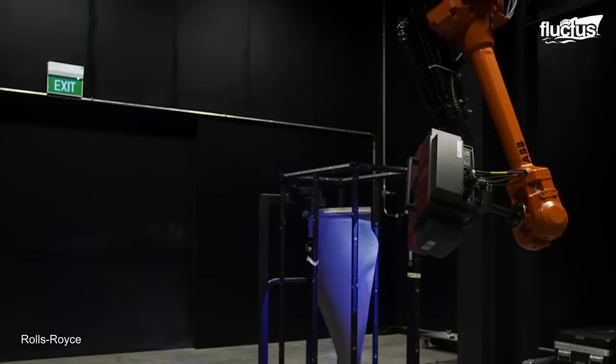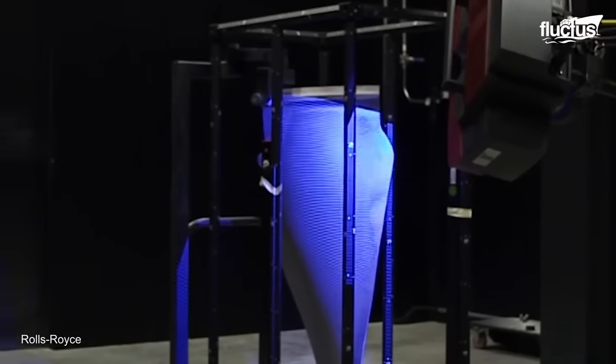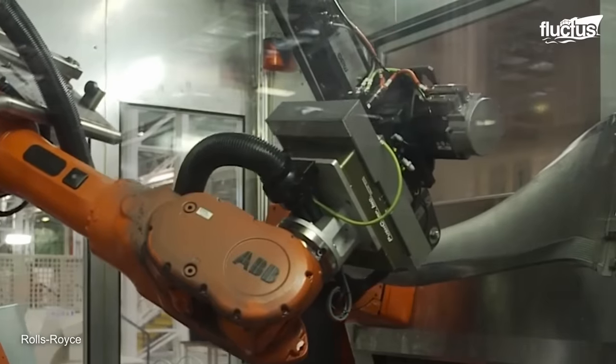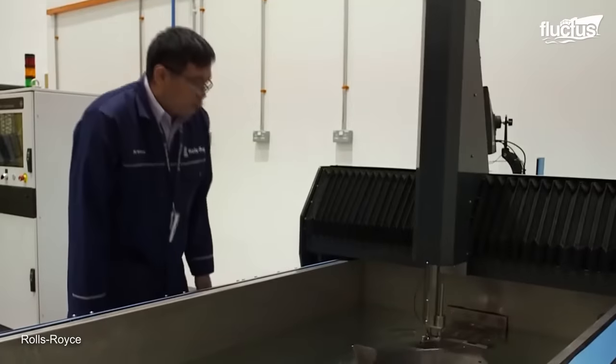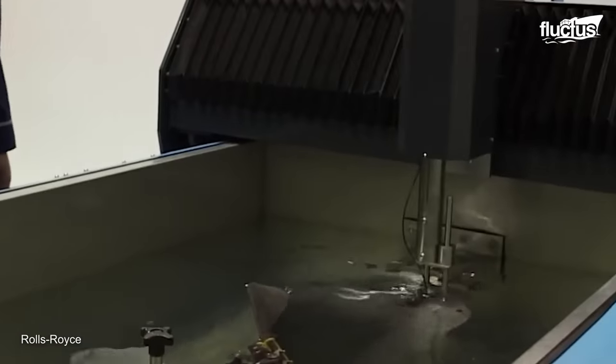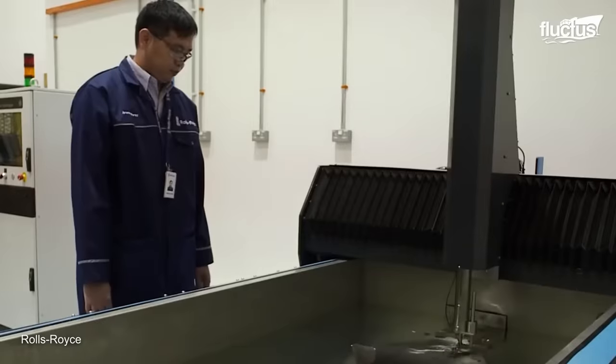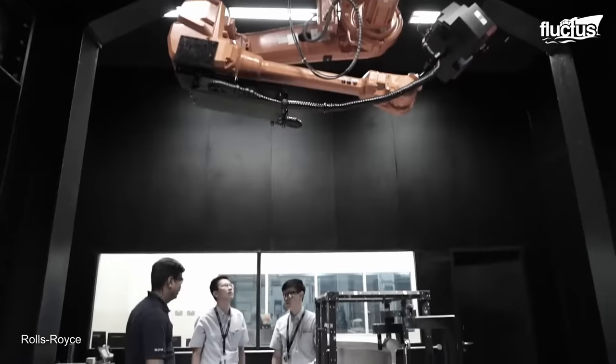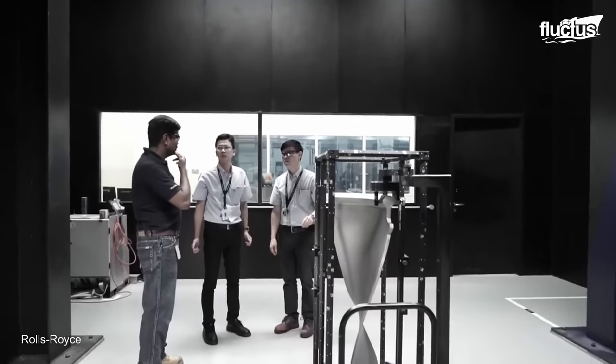The use of titanium in the fan blade construction offers several benefits, including a high strength-to-weight ratio, excellent resistance to corrosion and fatigue, and good heat resistance. The hollow design further reduces weight while maintaining structural integrity.